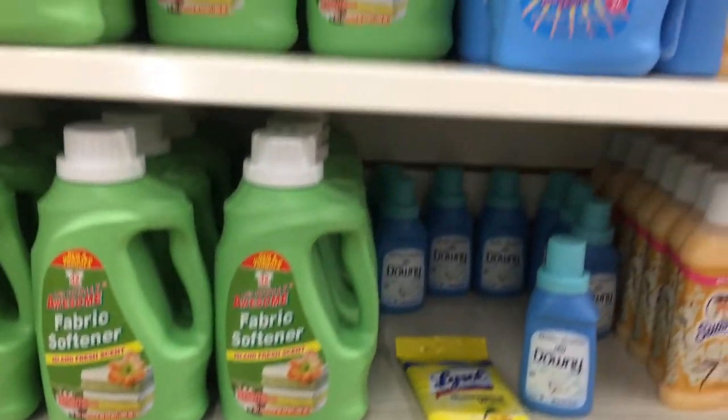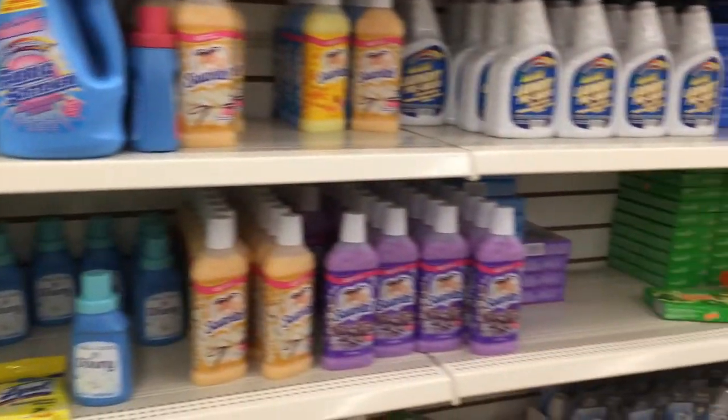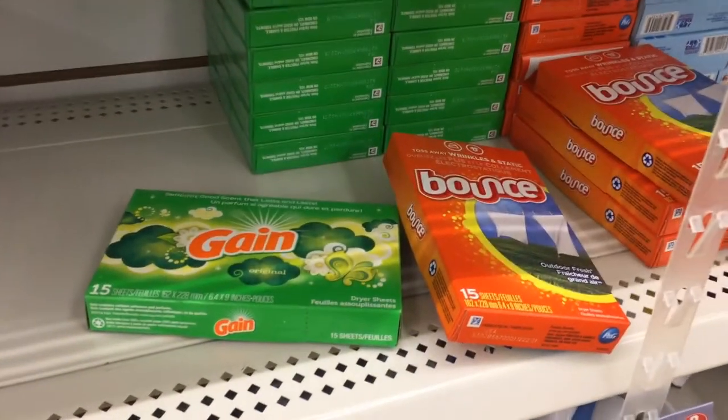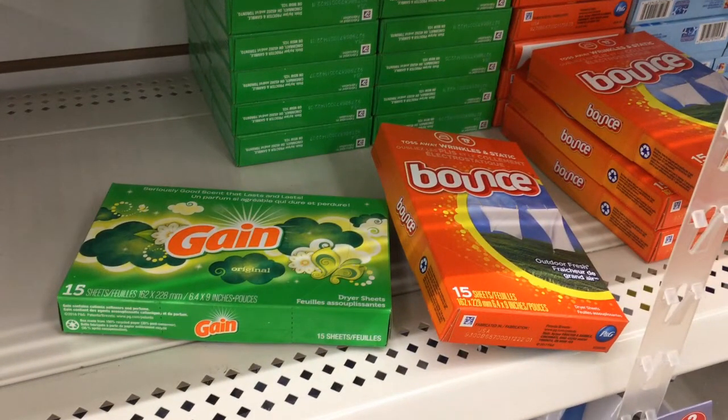Here are some cleaning supplies — I love to get these Bounce and Gain dryer sheets to throw into gift baskets for all your clean freaks. It's a wonderful addition to a present that might already be clean-themed.